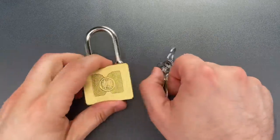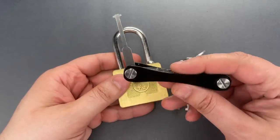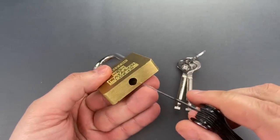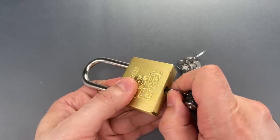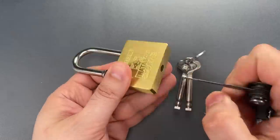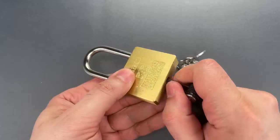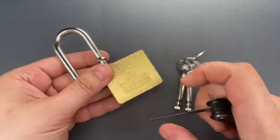As for opening this, one of the warded picks on my Covert Companion will make short work of it, and I sell these over on covertinstruments.com. Note there is a small button in the bottom of the keyway that you need to push down on before turning, but once you know that you need to push that button, opening this up is very easy. Let's do that one more time so you can see it was not a fluke, and once again we opened it very fast.